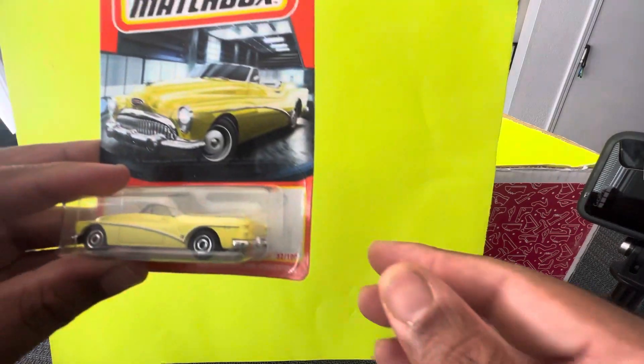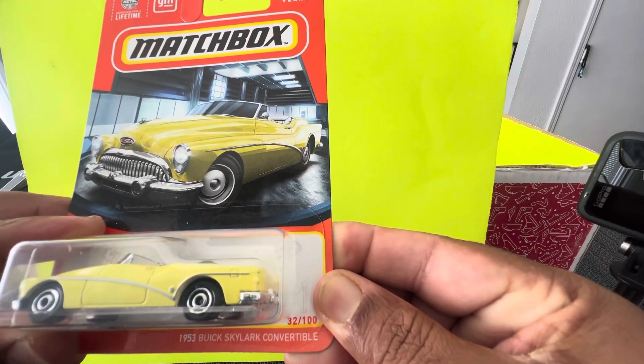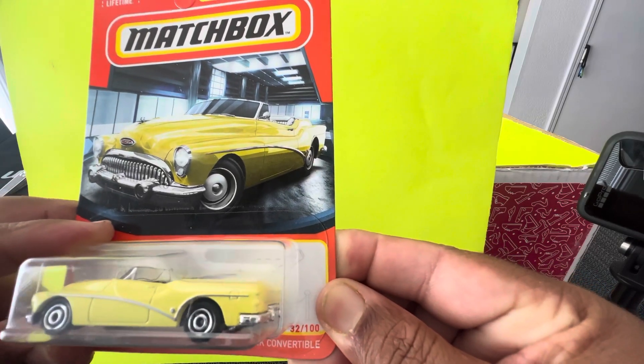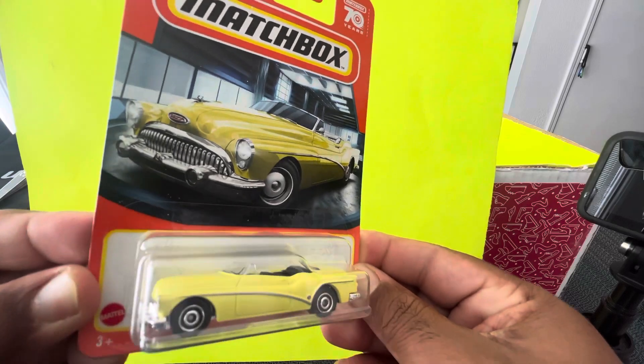And the fifth car is a 1953 Buick Skylark Convertible from Matchbox. Nice and yellow.